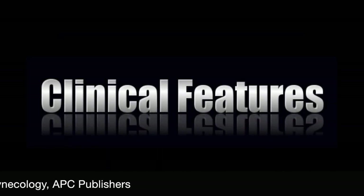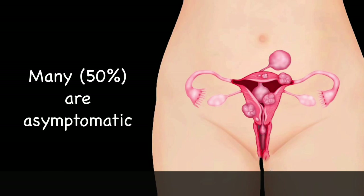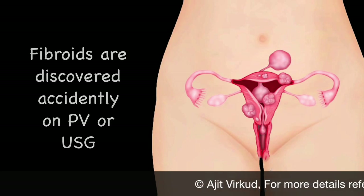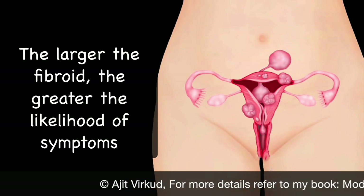First, I will dwell at length on the clinical features of uterine fibroids. Many women, as many as 50%, with fibroids are asymptomatic and fibroids are discovered accidentally during a bimanual examination or an ultrasound examination. The larger the fibroid, the greater the likelihood of symptoms.